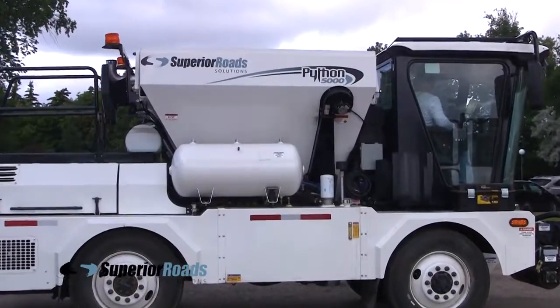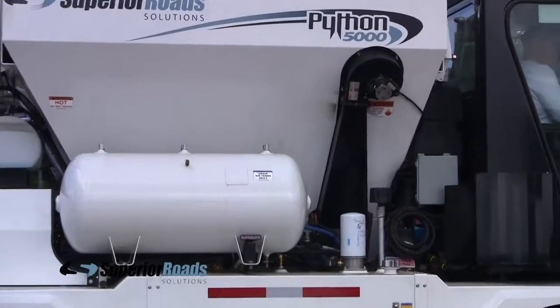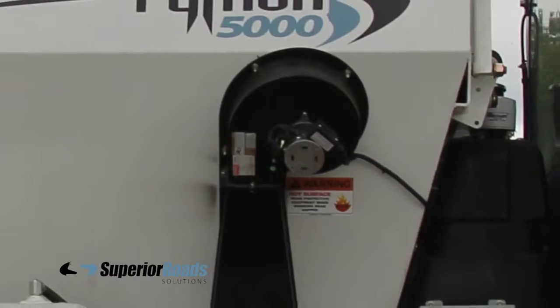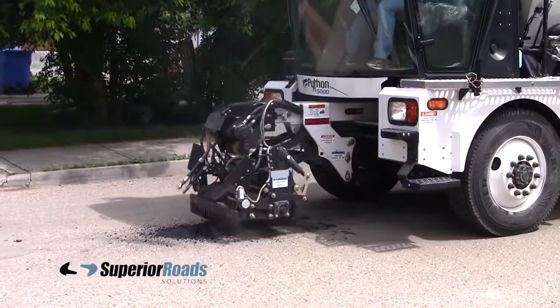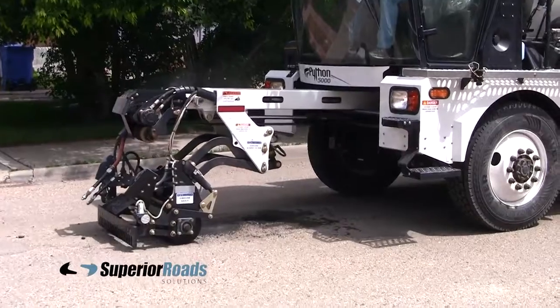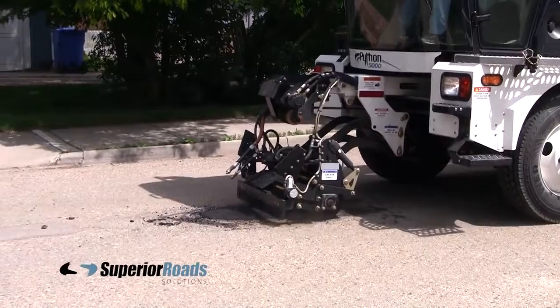If you're using a hot asphalt mix, the Python 5000 can maintain the temperature at which it was dispensed from the plant. If you're using a cold mix, the hopper will warm it up to its recommended temperature, up to 170 degrees Fahrenheit or 77 degrees Celsius. That helps ensure your patch will be every bit as good as if you were using hot asphalt from the plant.